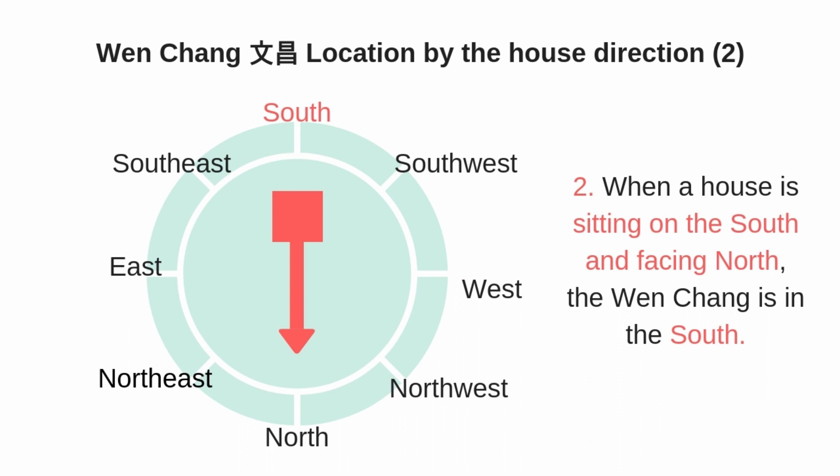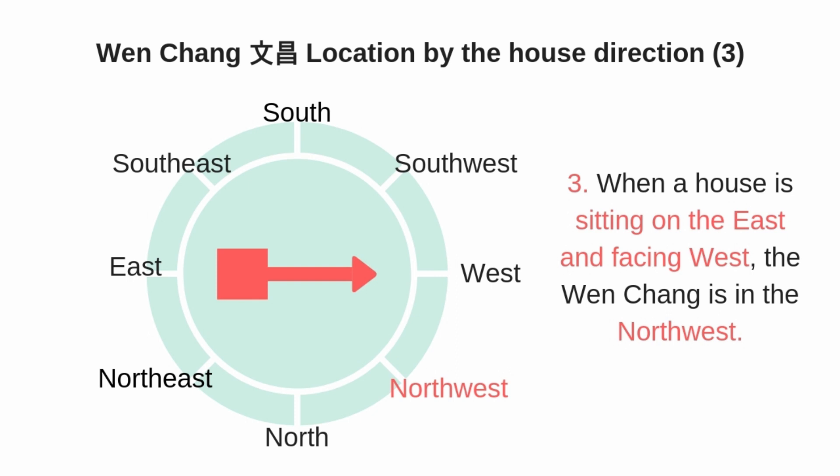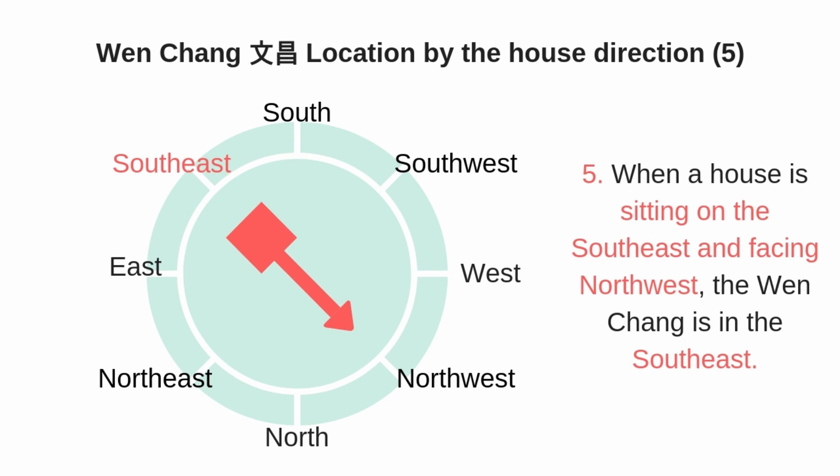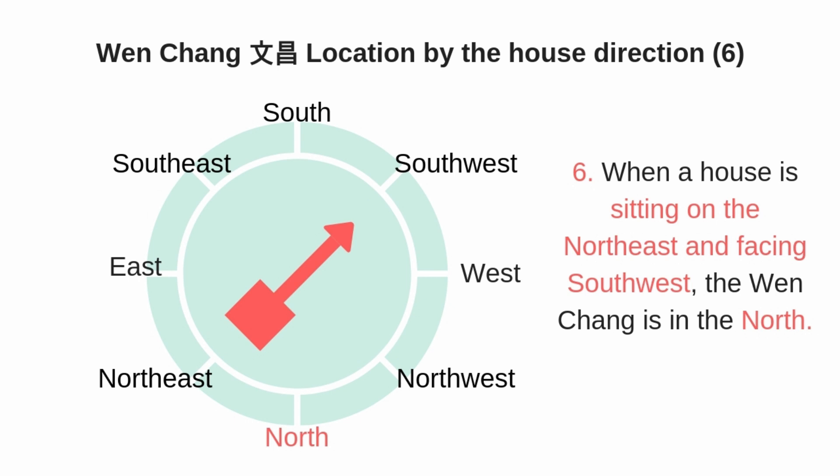If your house is sitting on the east and facing west, the Wen Chang is in the northwest direction. If your house is sitting on the west and facing east, your Wen Chang is in the southwest direction of the house. If your house is sitting on the southeast and facing southwest, the Wen Chang is in the north. If your house is sitting on the northeast and facing southeast, then the Wen Chang is in the east side of the house.